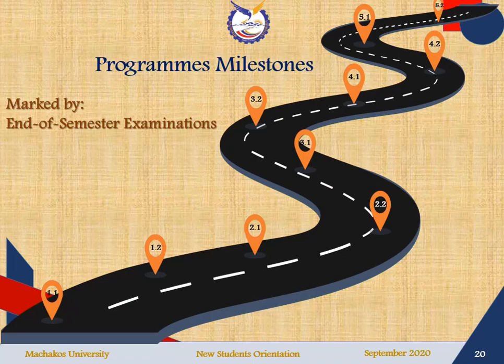During your course, you will cover various milestones, and these milestones are marked by end-of-semester examinations. Milestone 1.1 represents Year 1 Semester 1; 1.2 represents Year 1 Semester 2; 2.1 is Year 2 Semester 1; 2.2 is Year 2 Semester 2, and so on. At the end of every semester, you will sit for end-of-semester examinations in accordance with the university examination rules and policies.